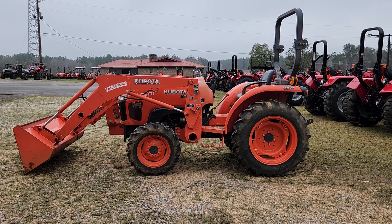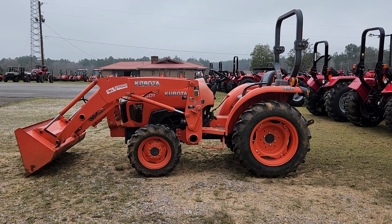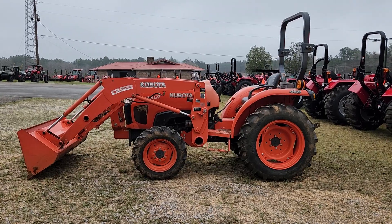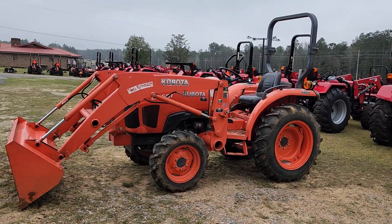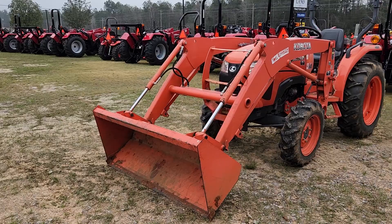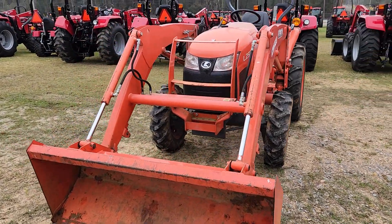All right y'all, we just got this one on trade. It's a Kubota L2501, it's a gear tractor, 739 hours. Runs great, looks pretty good. The bucket's not bent up or anything. It's a good running tractor.